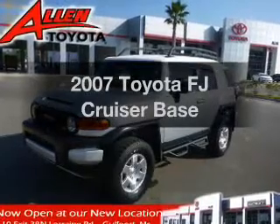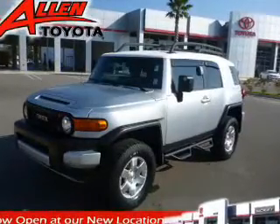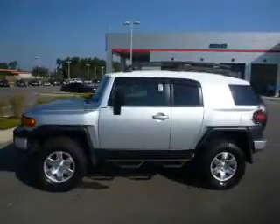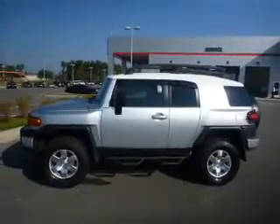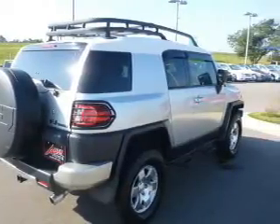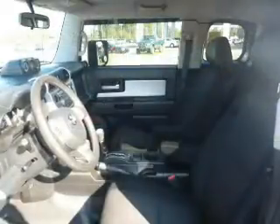Get noticed in this 2007 Toyota FJ Cruiser. If you're looking for a first-rate auto, this one could be yours today. The powertrain includes four-wheel drive with a reliable six-cylinder engine that responds smoothly to its five-speed automatic transmission.